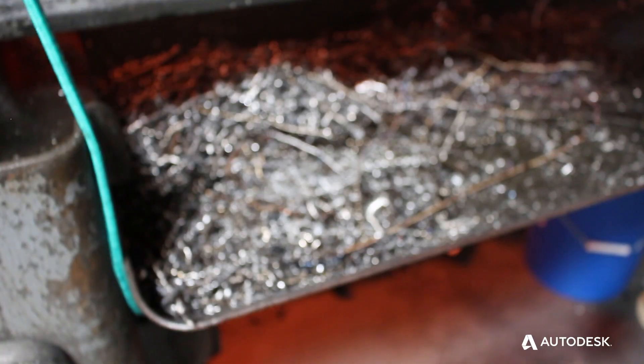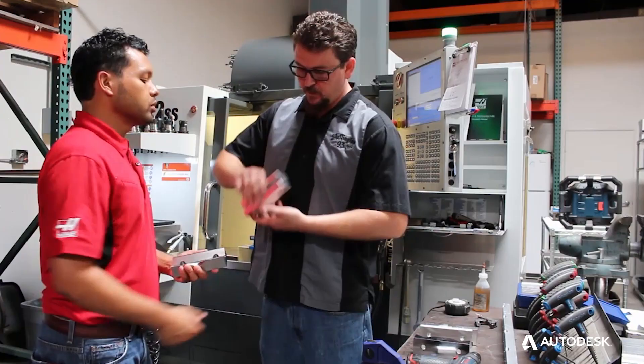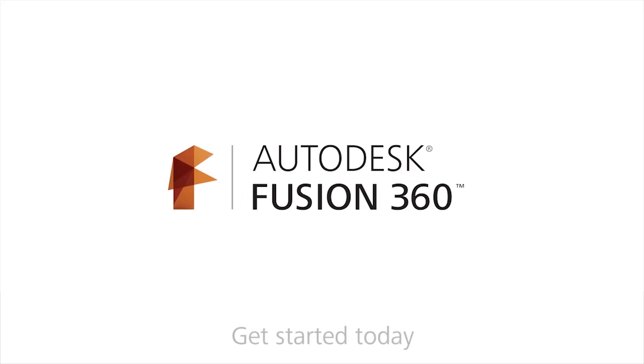From a machinist standpoint, the technology allows us to save hours of time.